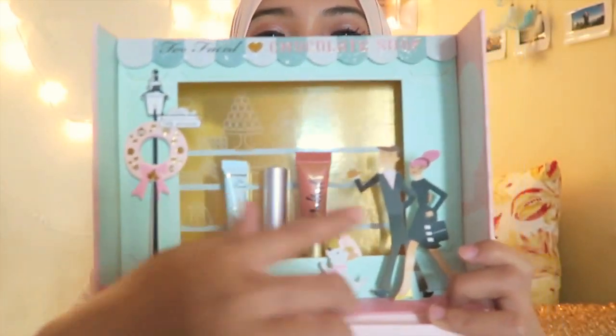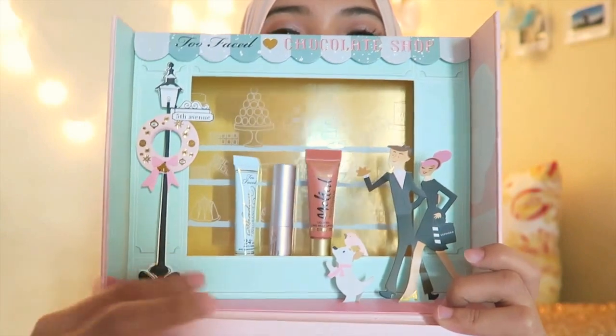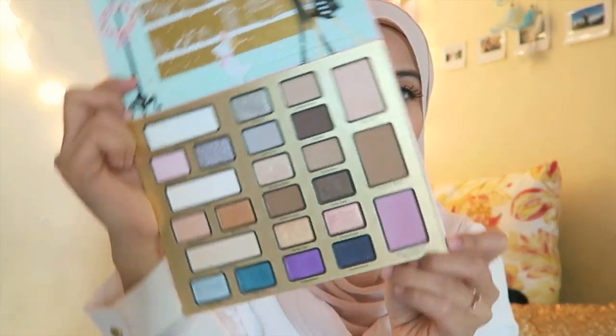Look at all these little dolls, they are so cute! I basically display this in my room. The eyeshadow palette is very sleek and very light — I would bring this along with me when I travel. I've been wearing this throughout January and I love all the colors.